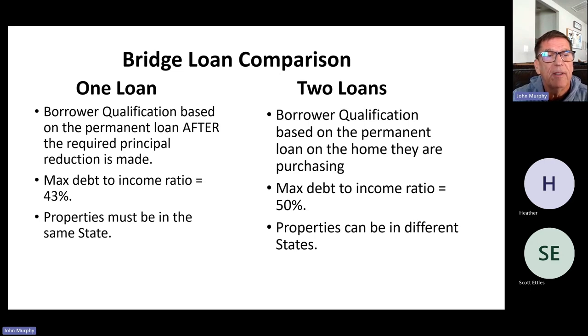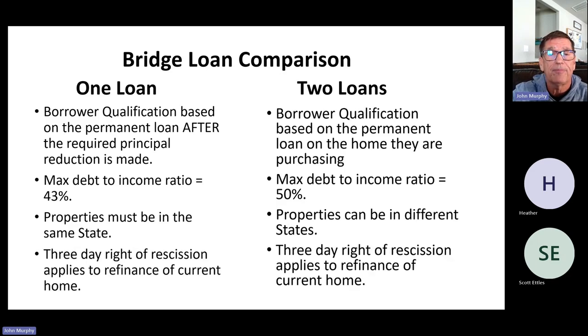Another very significant difference: the one-loan lender requires that the departing residence must be in the same state as the property you're buying. You can't have a loan on a property in California and then buy a home in Washington State — both properties need to be in the same state. The two-loan lender allows properties in different states, so a borrower who lives in California and wants to buy a residence in Hawaii can use this bridge loan concept with both homes in two different states as collateral.